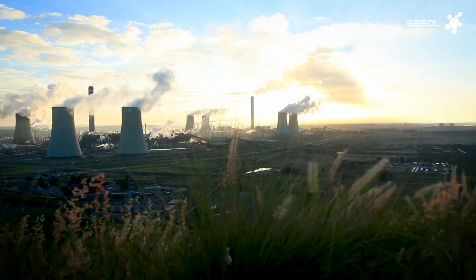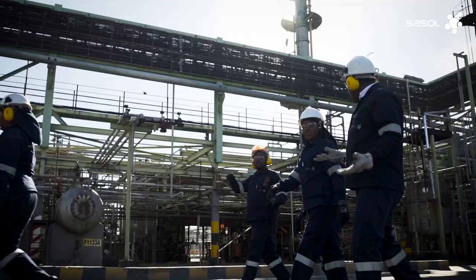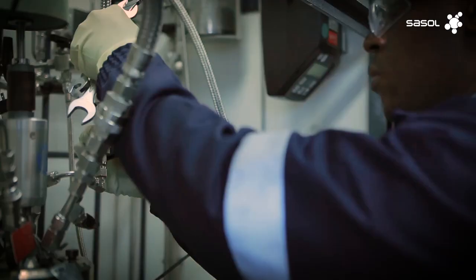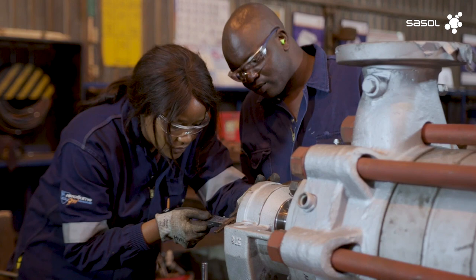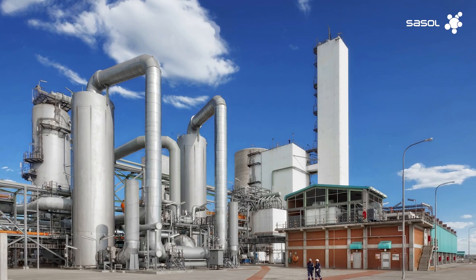Sasol has pioneered Fisher-Tropsch, or FT, technology for 70 years, making us an unrivalled global leader in synthetic fuels and chemicals. With over 2,000 patents, we have innovated and refined our process and have created state-of-the-art reactors and catalysts.